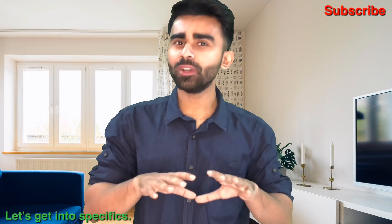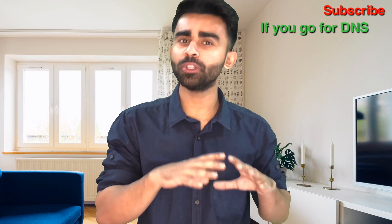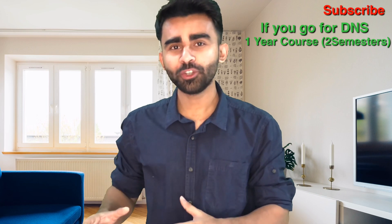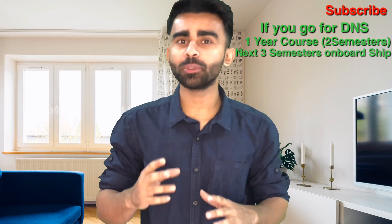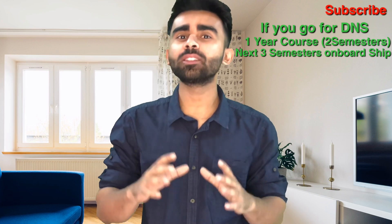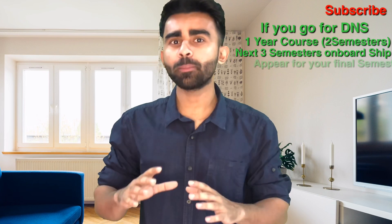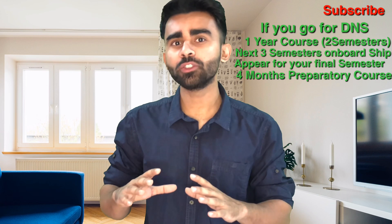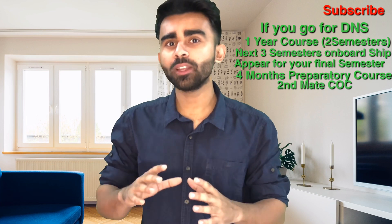If you pursue DNS, you spend one year — two semesters — in the institute. For the third, fourth, and fifth semesters, you spend the time on board ship and complete a distance learning program. After completing 18 months on board, you come back to the institute, appear for exams, and then spend four months on preparatory courses for the second mate's exam. After clearing that, you get a second mate's license and join as third officer.